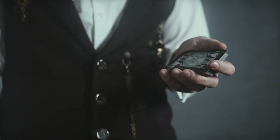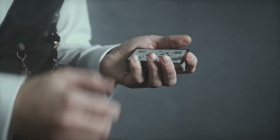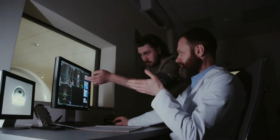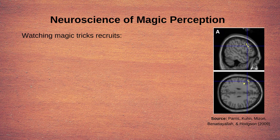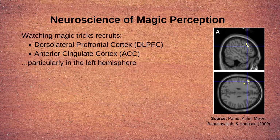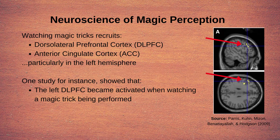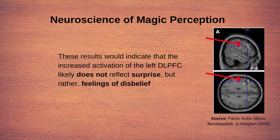Thus far, we have provided examples of magic tricks and tools that magicians use to manipulate their audience's conscious visual experience and decision-making. An interesting question is: what is going on in our brain when we are exposed to magic tricks? Research on this topic is still fairly new, but some studies seem to show that magic trick perception recruits the dorsolateral prefrontal cortex as well as the anterior cingulate cortex, particularly in the left hemisphere. One study showed that the left dorsolateral prefrontal cortex became activated when participants watched a magic trick, with greater activation compared to participants who watched a merely surprising event. These results suggest that this increased activation likely does not reflect feelings of surprise, but may instead reflect the processing of feelings of disbelief.